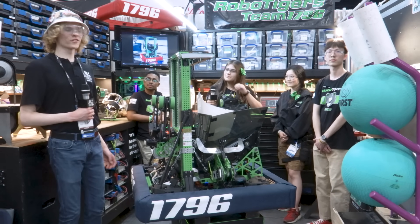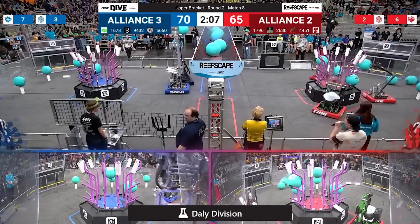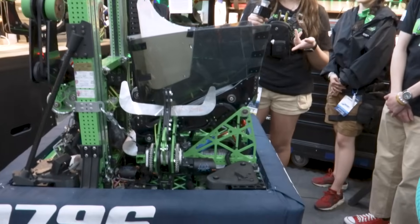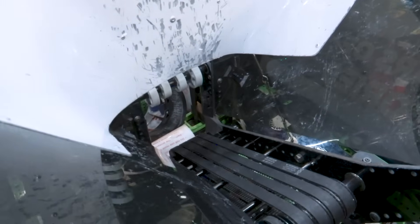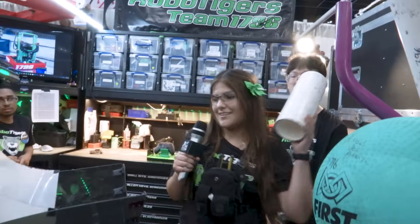Now we're going over to Ashley to talk about their hopper system. Introducing the hopper — we took inspiration from Mechanical Advantage, and the hopper also helped us determine the name of our robot this year, which is Fry. Our team likes to say that the hopper kind of looks like a French fry, like the McDonald's French fry container, and we like to say that the coral is like the fries.